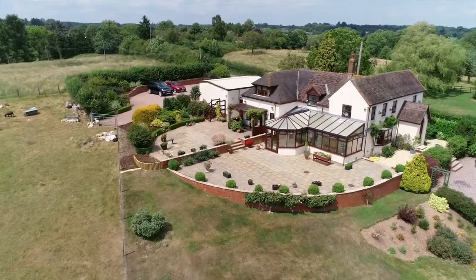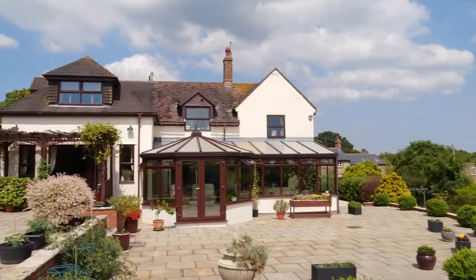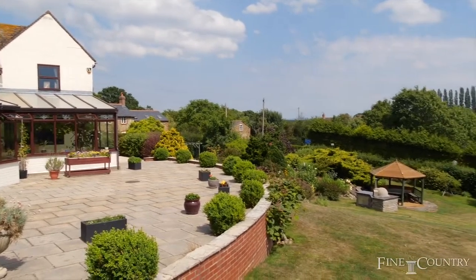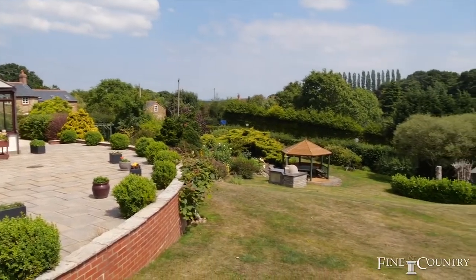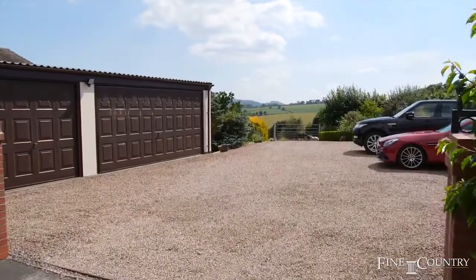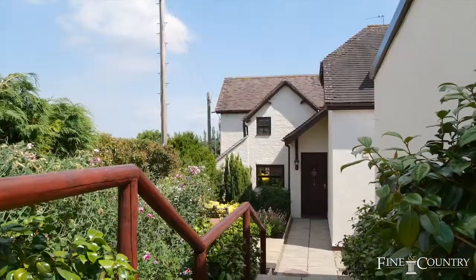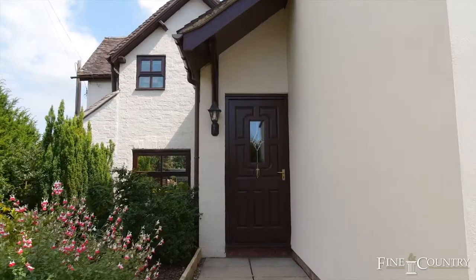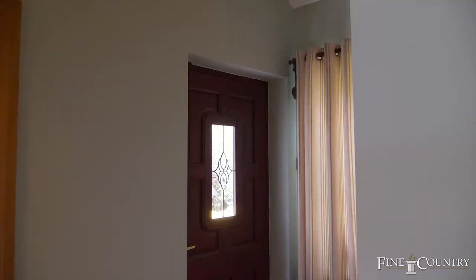Welcome to White Risings at Blissgate, near Rock in North West Worcestershire. This is a spectacular setting, enjoying panoramic views over the countryside beyond. The main house is approaching two acres in all, including a paddock with a triple garage.